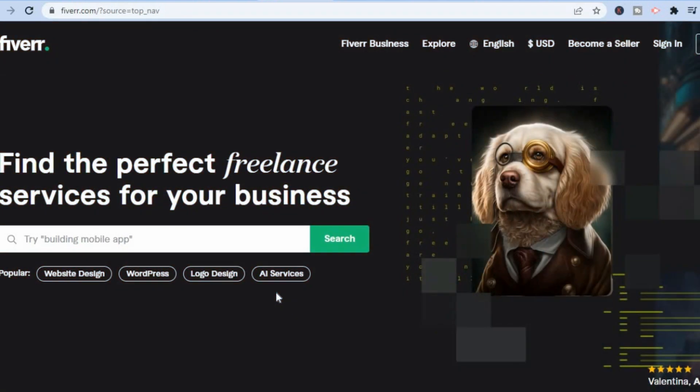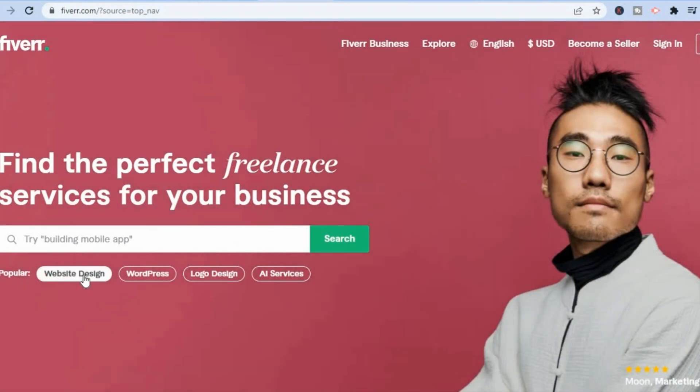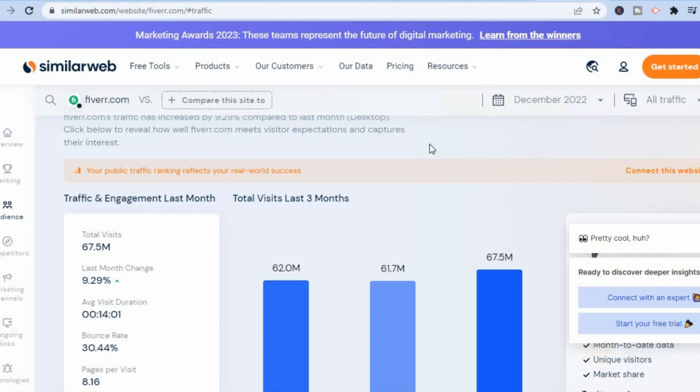Fiverr is one of, if not the most popular freelancing websites around. Persons basically go on Fiverr either to sell their freelancing skills or to purchase freelancing talent. For example, if you want someone to make a website, you can go onto Fiverr and find that.